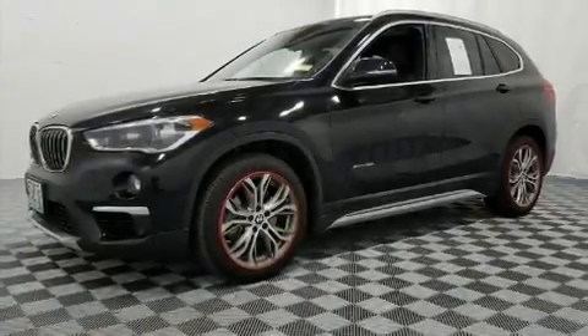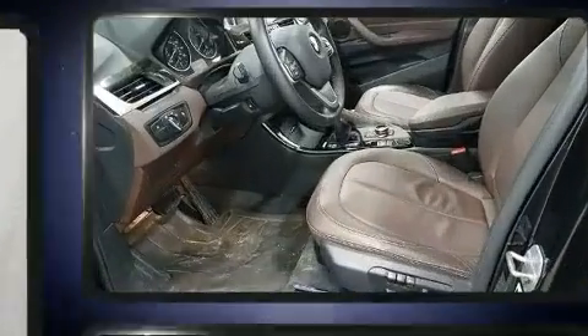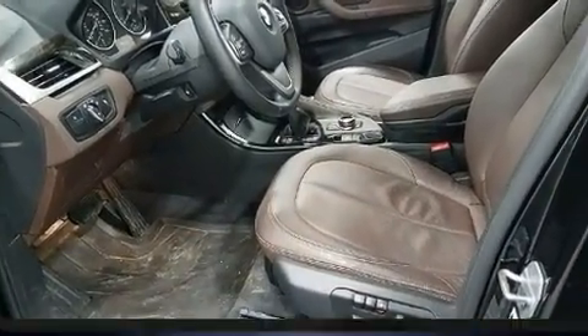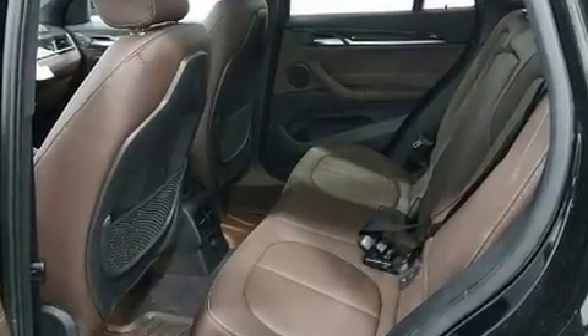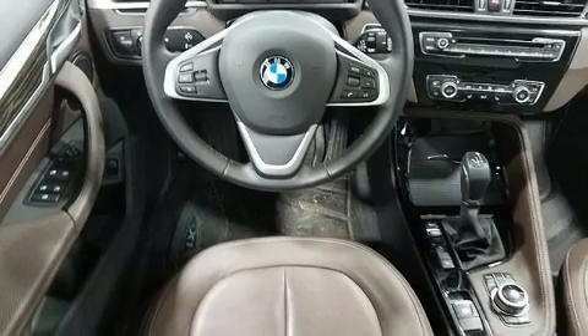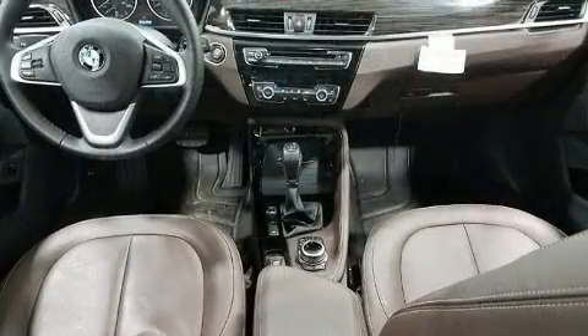Load your family into the 2016 BMW X1 with less than 10,000 miles on the odometer. This four-door sport utility vehicle prioritizes comfort, safety, and convenience. Turbocharger technology provides forced air induction, enhancing performance while preserving fuel economy.